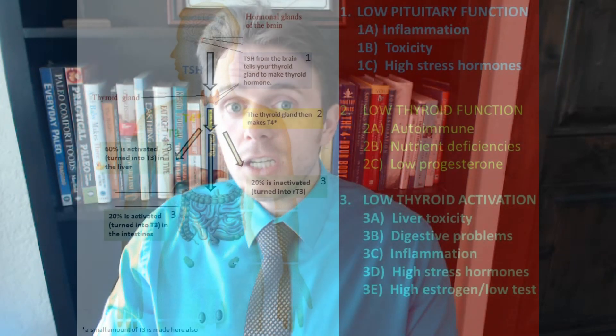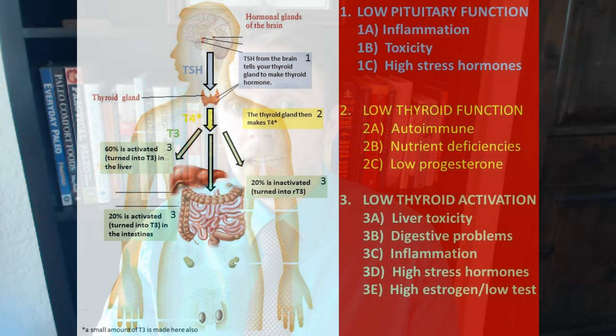We know 20% of our thyroid hormone T4 is converted to T3 in the gut. So it's very important — if we don't have healthy gut bacteria, let's say we have dysbiosis, which means more bad bacteria than good bacteria, we're going to be missing specific enzymes in the gut that help convert T4 to T3, inactive to active. So having healthy gut bacteria is vitally important.